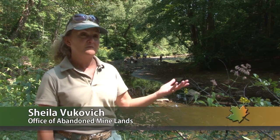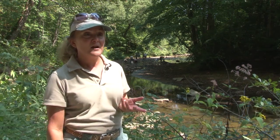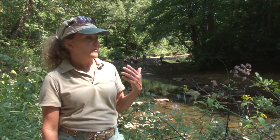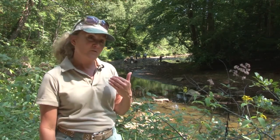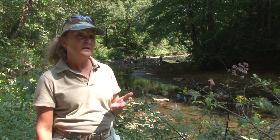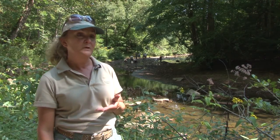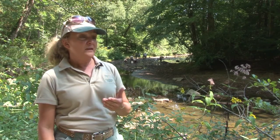This watershed has been heavily mined prior to 1977. There weren't regulations during that time, and as a result of that, we still have drainage that comes from those old mines, and it's pretty acidic — a lot of iron, a lot of aluminum. And most of that occurs upstream of this point.